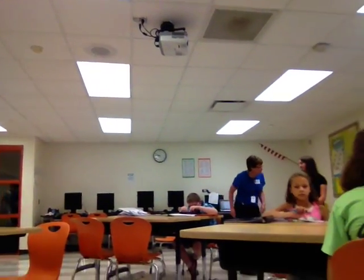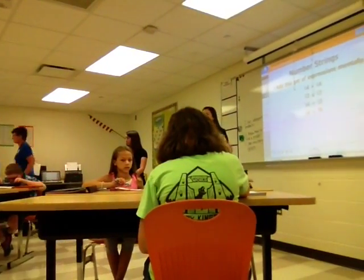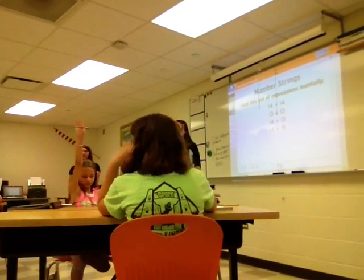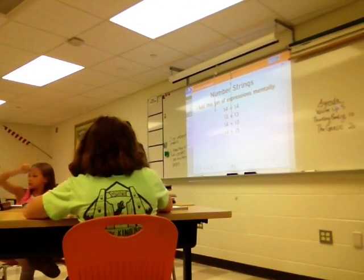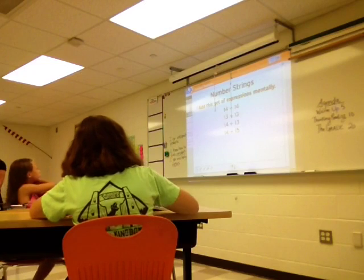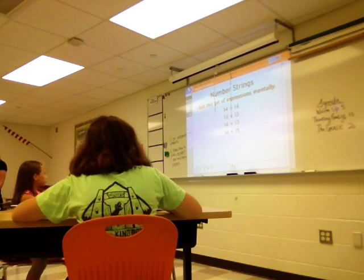Okay, can somebody share what they did for 14 plus 14 in their head? What did you do, Caleb? 1 plus 1 is 2. 4 plus 4 is 3. Okay, I like that.